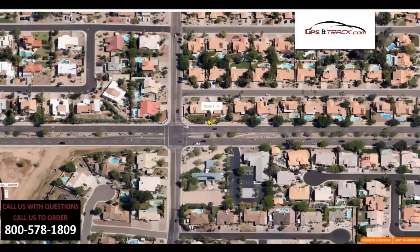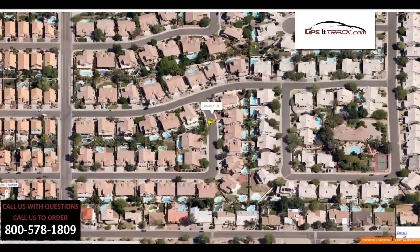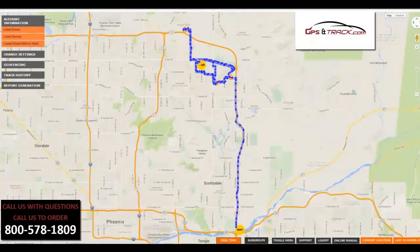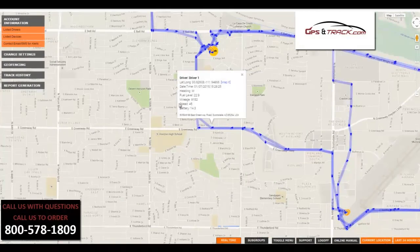You can do this on different map views, so you can have just one screen where you can see where all your drivers are at once and where they're going, where they are right now. Maybe there's a pickup that needs to be done, and you can see what driver is the closest. With these arrows, you're able to see the exact flow of the vehicle and the times of the day. You can still see the mileage, which is great.